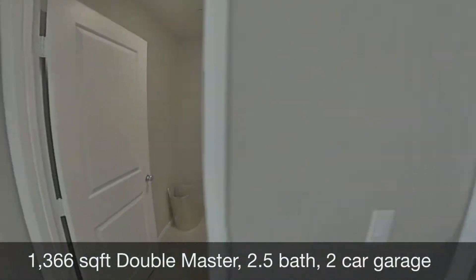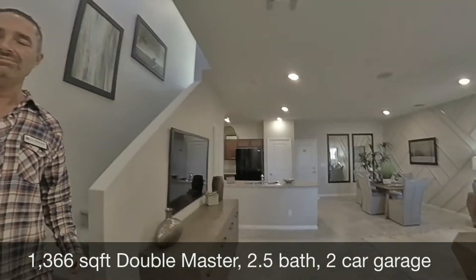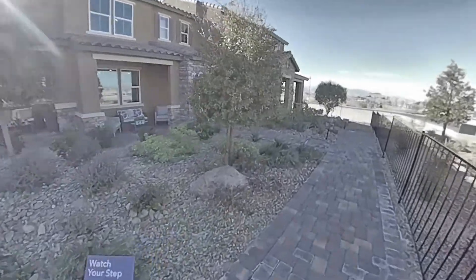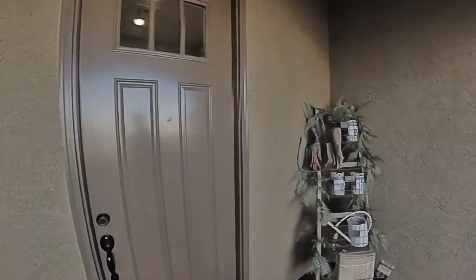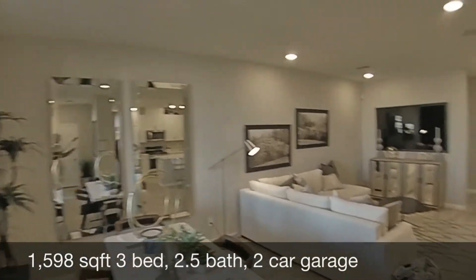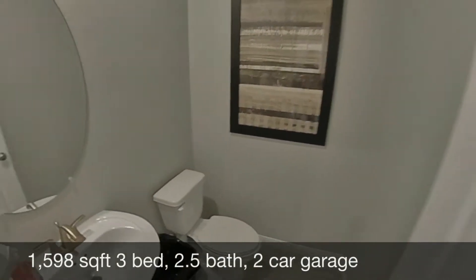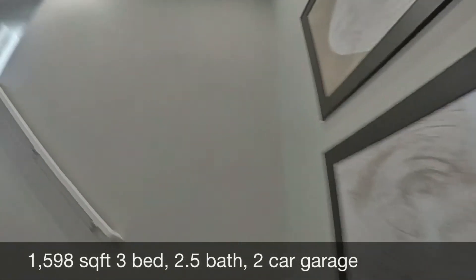The next plan we're going to look at is the 1598. That's a three-bedroom, two-bath. All the bedrooms are up and you have a half bath down. The garage is at the back of the townhouse in all of these, which is great because the front of the house looks nice and all the garages are in the back — that's a nice design.